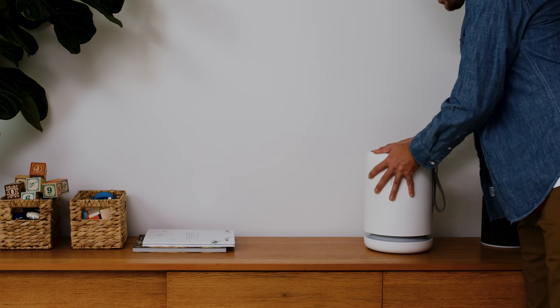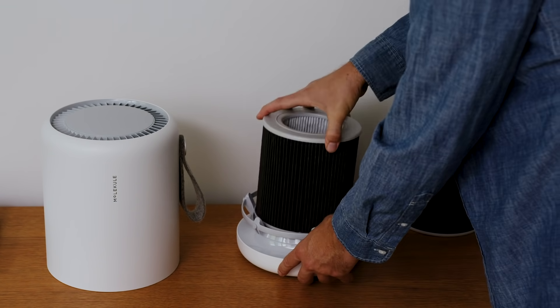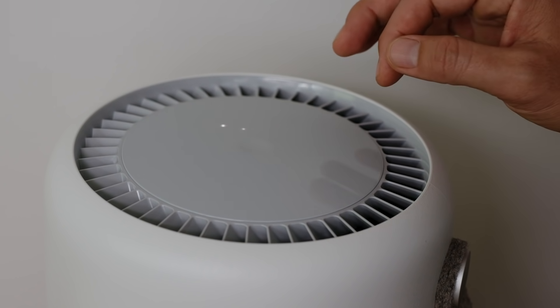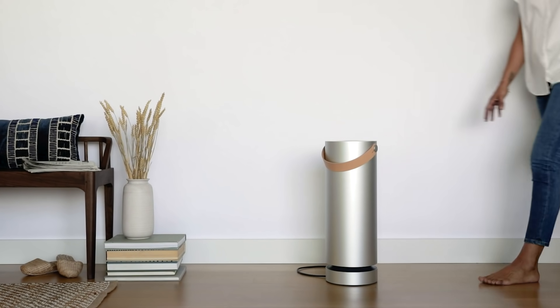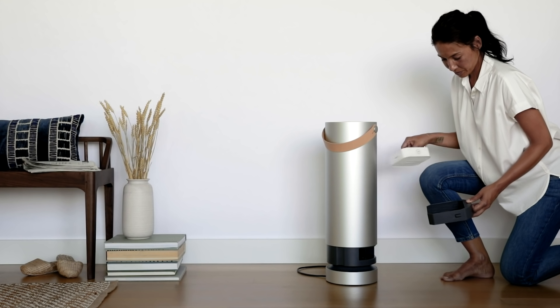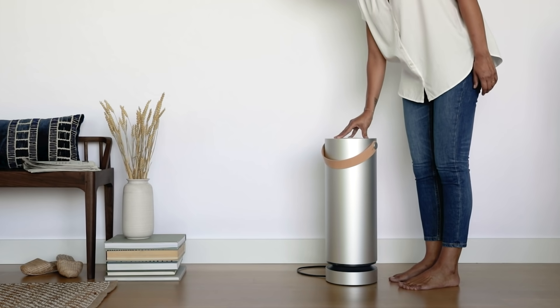Even the devices that our customers have purchased today constantly get better over time because we're shipping filters to them, and our technology lives on the surface of that filter. Your phone might improve over time because it gets an update to the operating system. With our device, the exciting thing is the hardware itself improves over time. Because we're constantly replacing that filter, it's like getting the engine replaced in your car — that would be prohibitive to do in a car, but that's what's happening inside of our device.